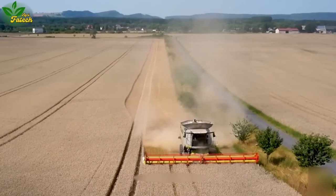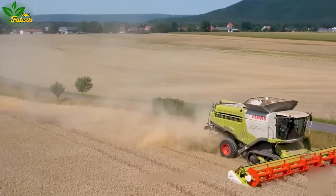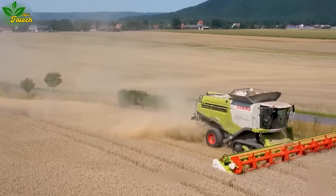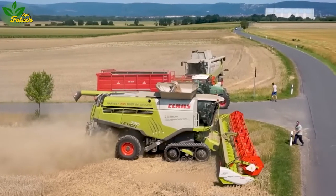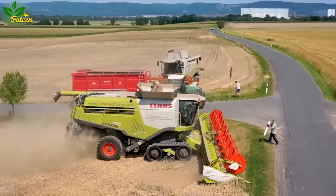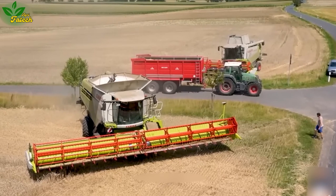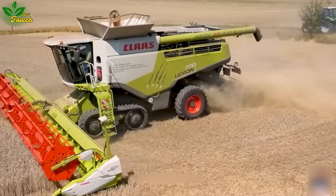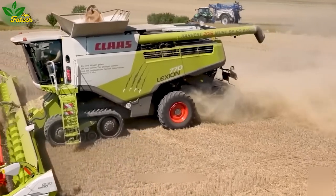The Kloss Lexicon 770 Combine Harvester instills users with a sense of satisfaction and confidence in its adeptness at efficiently harvesting various crops. The machine consistently earns high ratings, reflecting the pride and fulfillment users experience when operating this agricultural powerhouse.